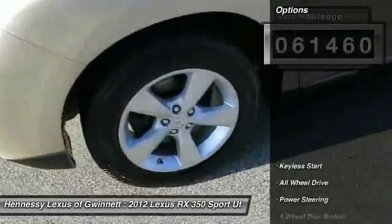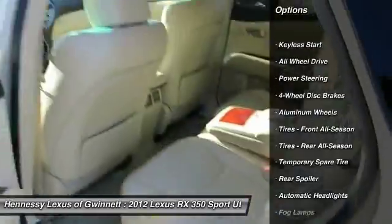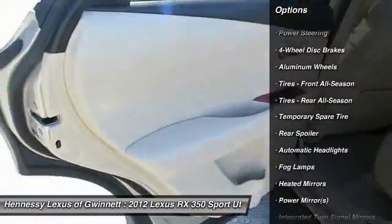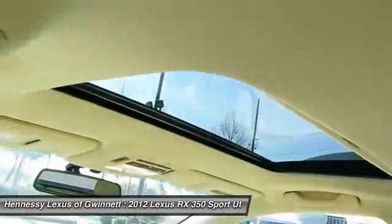Steering wheel audio controls, all-wheel drive, power passenger seat, CD changer, power steering, adjustable steering wheel, floor mats, four-wheel disc brakes, cruise control, keyless start.